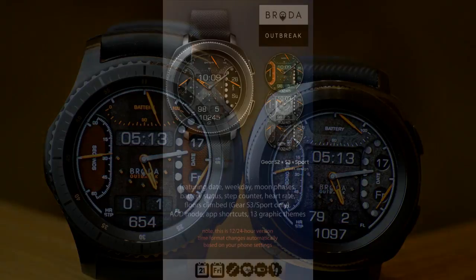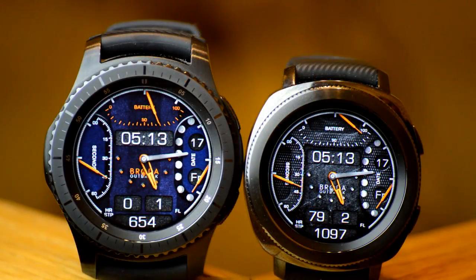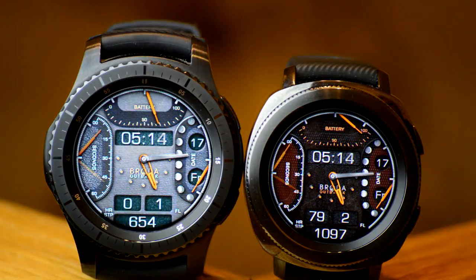The theme for this one revolves around a viral outbreak or perhaps even a zombie apocalypse. The backgrounds are all HD and very detailed, and many are tied to other highlights that appear on the watch face, such as affecting the look and color of the other display areas.